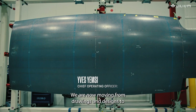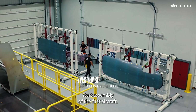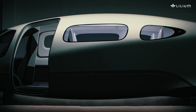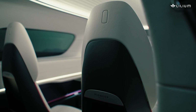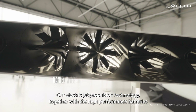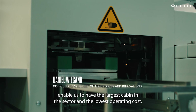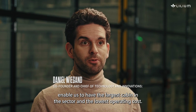We are now moving from drawings and design to start assembly of the first aircraft. Our electric jet propulsion technology, together with the high-performance batteries, enable us to have the largest cabin in the sector and the lowest operating cost.